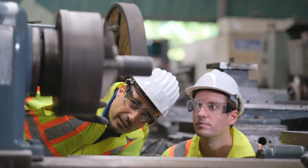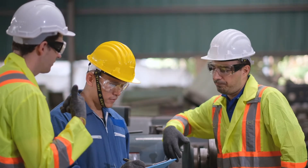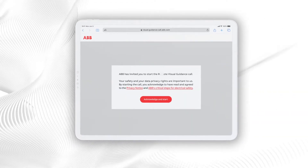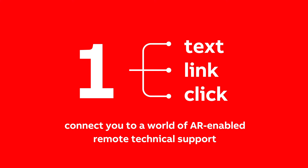With remote visual guidance featuring augmented reality, you can have an ABB expert by your side with no waiting time. Just place a call to your ABB service desk and ABB will connect you with the right person. No downloads or preparations are required — just one text message, one link, and one click connect you to a world of augmented reality-enabled remote technical support.